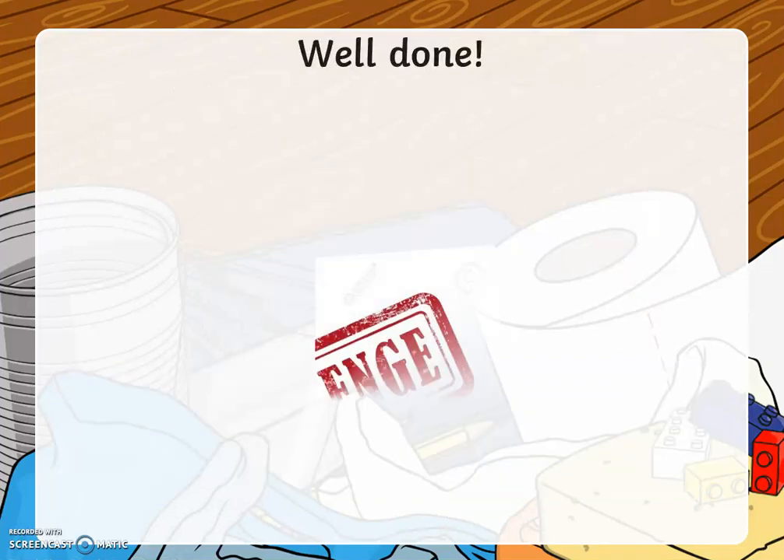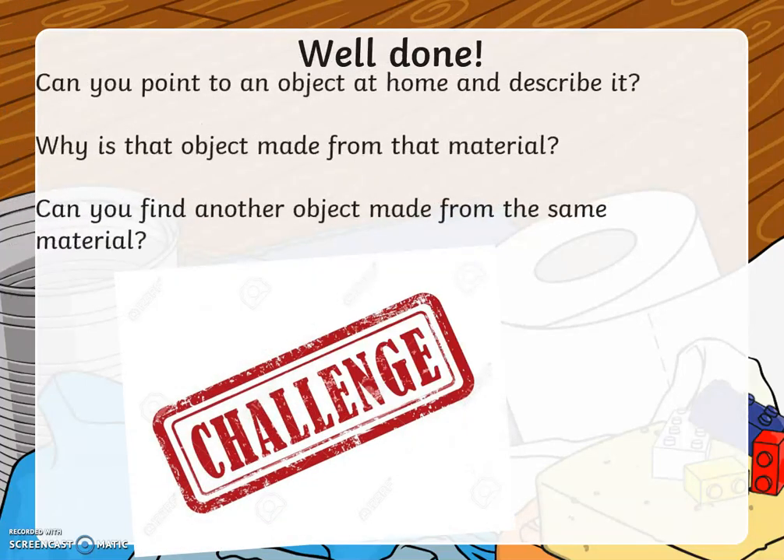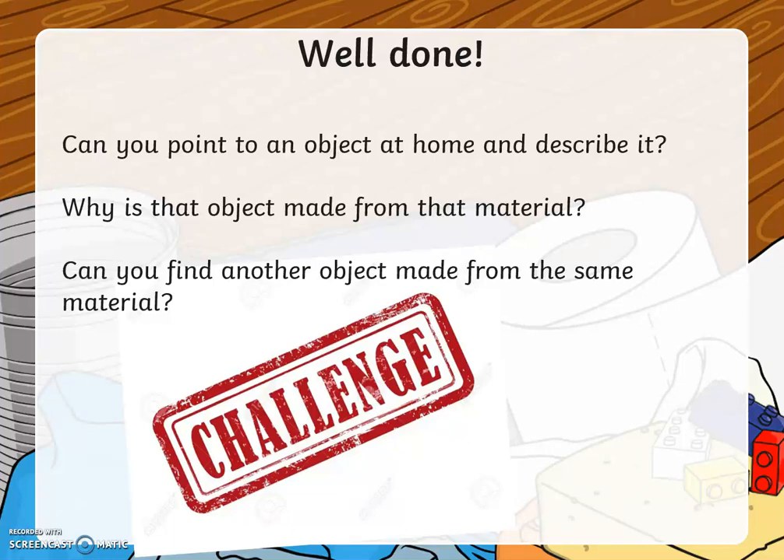Fabulous job boys and girls! Well done! Now it's challenge time! Can you point to an object at home and describe it? Why is that object made from that material? Can you find another object made from the same material?